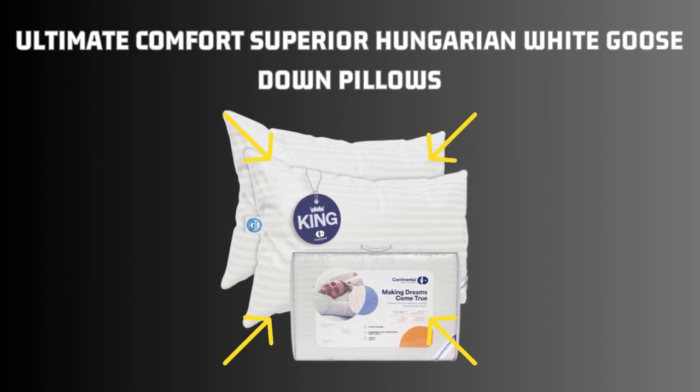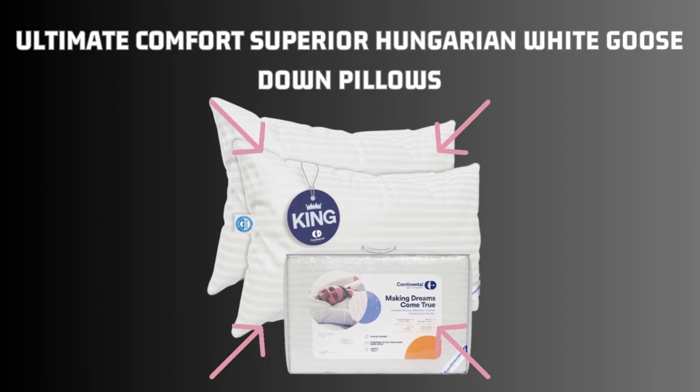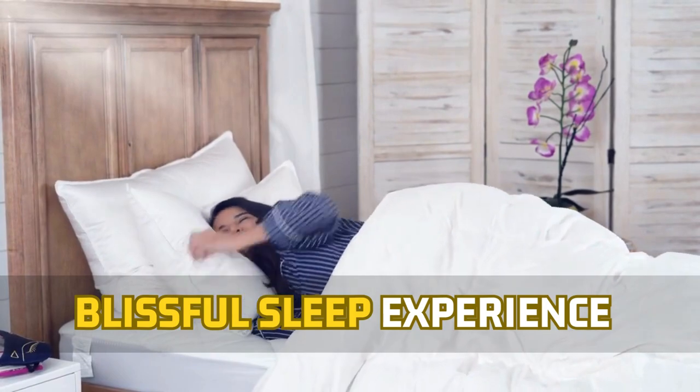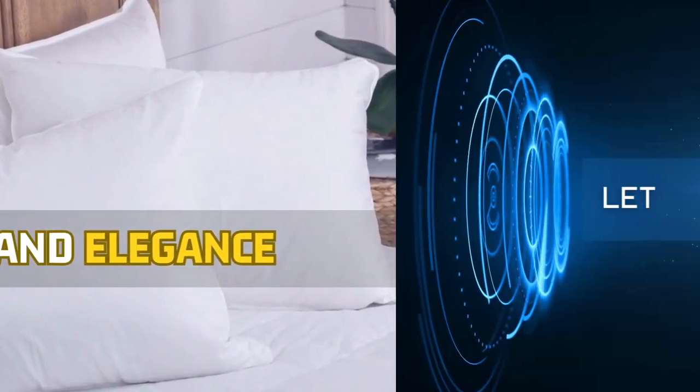Welcome to our review of the Ultimate Comfort Superior Hungarian White Goose Down Pillows. Designed to provide a blissful sleep experience, these pillows have gained recognition for their exceptional quality and elegance. Let's get started.